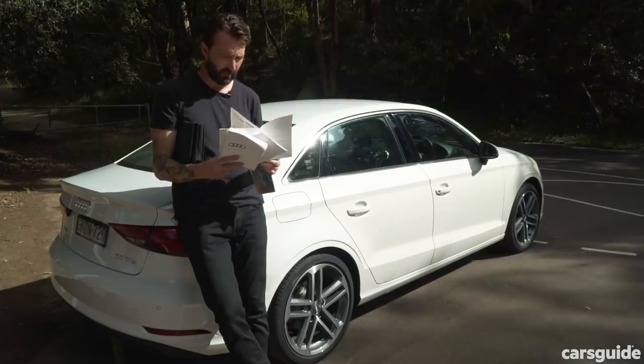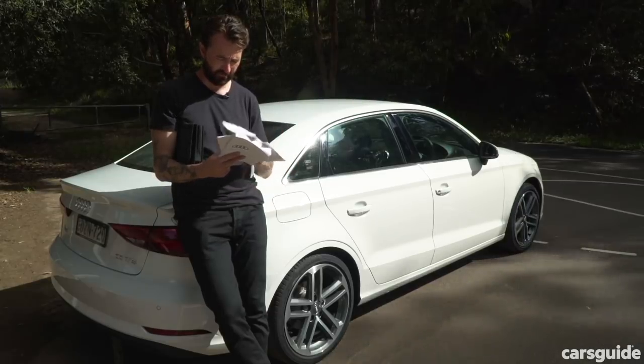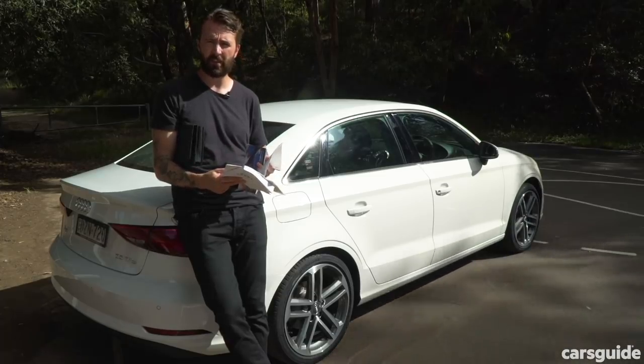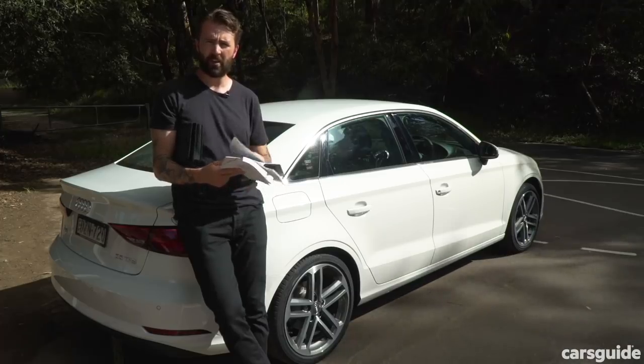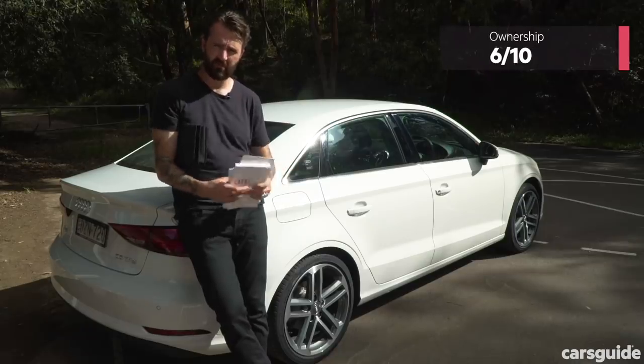Ownership. The A3 35 TFSI comes with a 3-year, unlimited kilometre warranty. Doesn't sound good to me — most car makers these days are moving to 5 years. At least there's a servicing plan. For ownership, I'm giving it a 6 out of 10. That warranty could be better.